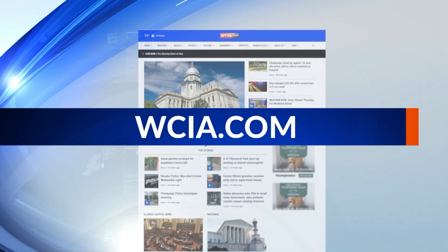If you want to connect with Sarah and Julie with Ag in the Classroom here in Champaign County, or your local Ag in the Classroom coordinator, we've got all the links to lessons, plans, and more on our website, WCIA.com.